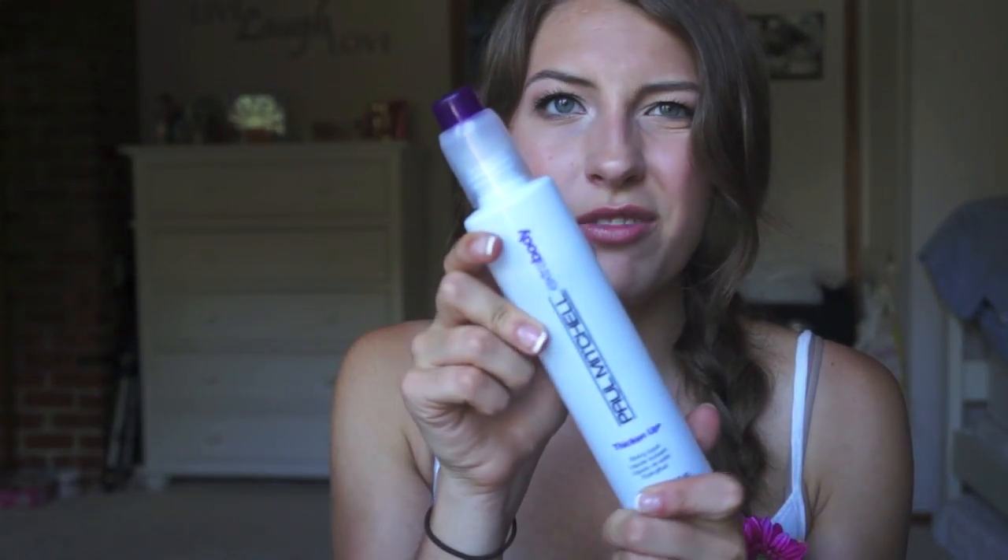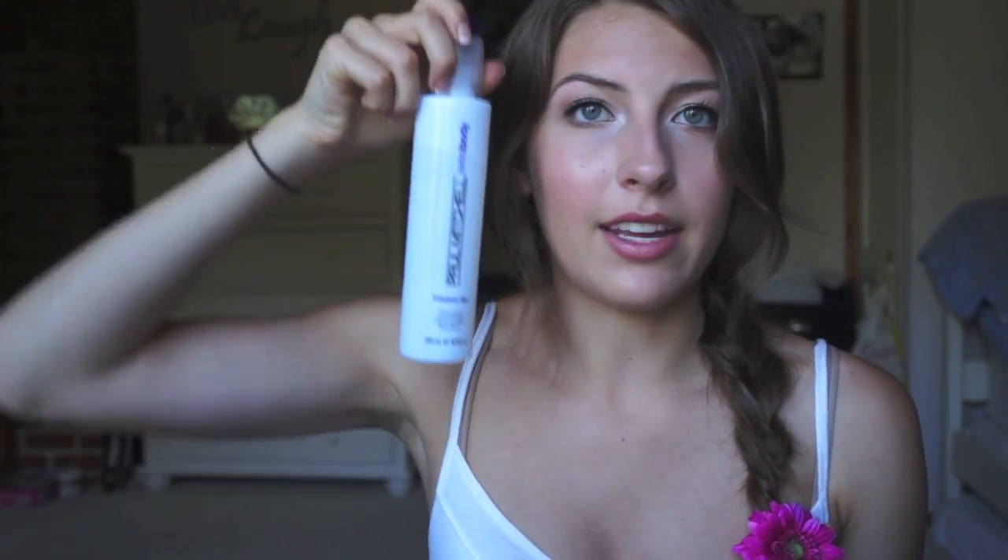Now on to hair — I just have two products. First is the Paul Mitchell Extra Body Thicken Up Styling Liquid, which was a random purchase at the drugstore. I wanted something to thicken my hair and I really like it. You do three or four pumps and apply it to damp hair, like right before bed. You work it through your hair and roots, and you wake up in the morning with a lot more volume and your hair feels thicker. I really like it. It's a good product and you get a lot of it — the bottle is as tall as my head.